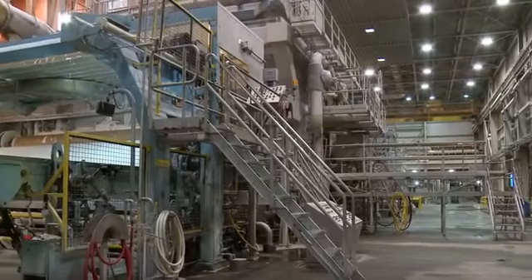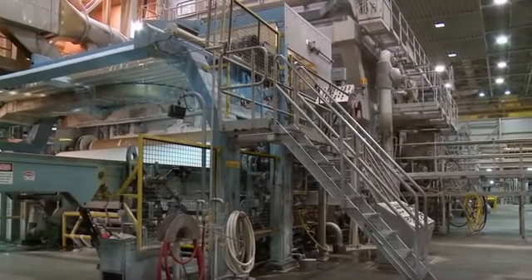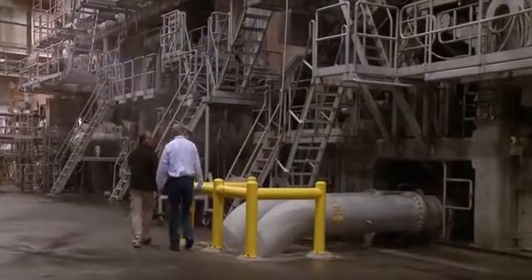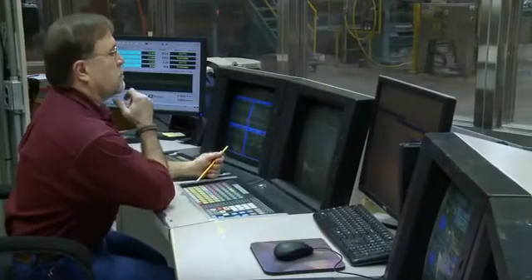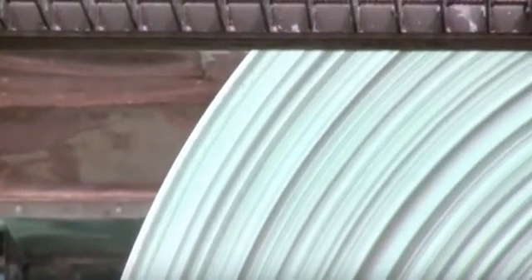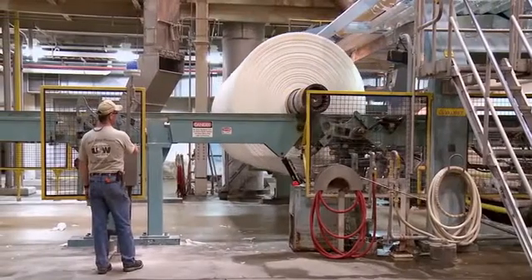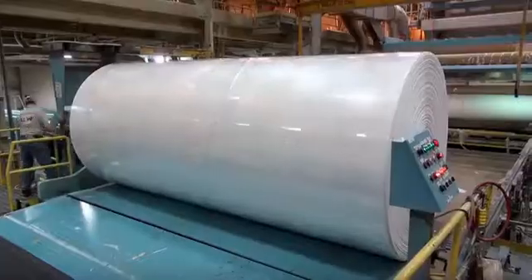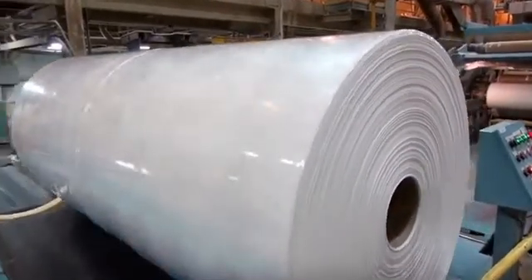Because this machine runs 6,000 feet per minute and accounts for 230 tons of tissue per day, engineers and operators spend their time monitoring and ensuring peak efficiency. Now dry, the tissue sheet is spun onto a huge roller, large enough to collect and transport tons of paper at a time. This giant spool, referred to as a parent roll, is the end product of this huge machine.